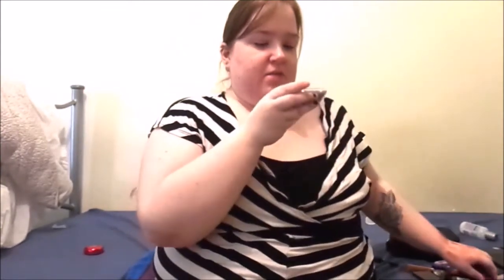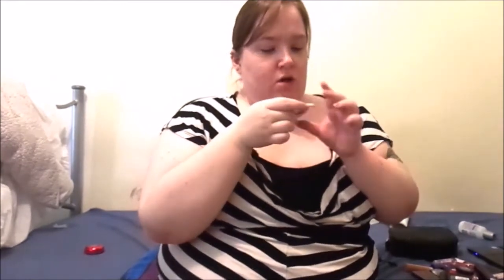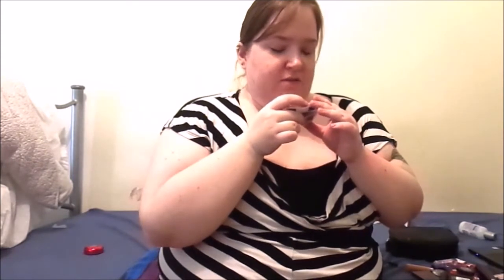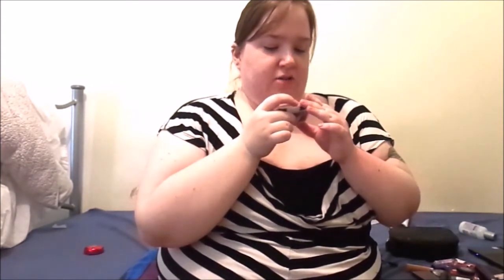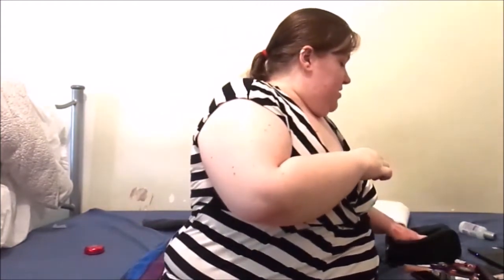And then we have the Covergirl quad in 0705 Vivid Greens - it's an eye brightening palette, so it's purples for green eyes. And then a nail enamel - 60 second nail enamel. It's got a very flat brush so apparently that's easier to apply with. It's a nice pearlescent beige tone pinky colour - bronzy pink.